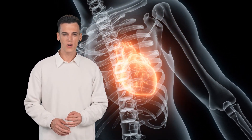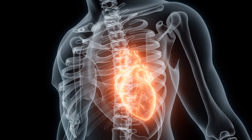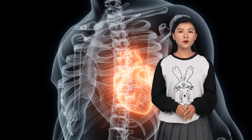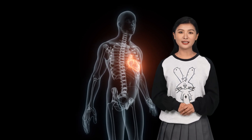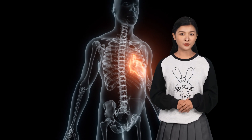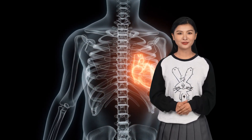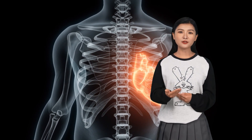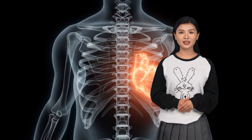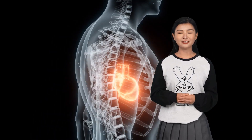Could heart organoids replace heart transplants entirely? Not yet. Growing a fully functional heart organoid from a patient's cells is still a big challenge. Scientists have successfully created organoids for the liver, kidney, and intestine, but heart organoids need to be much more complex to replace damaged heart tissue. It will take time for heart organoid research to advance enough to fully replace heart transplants.